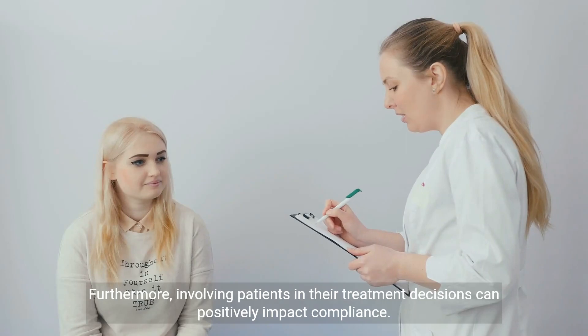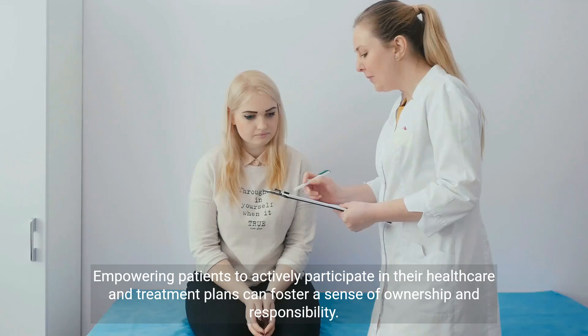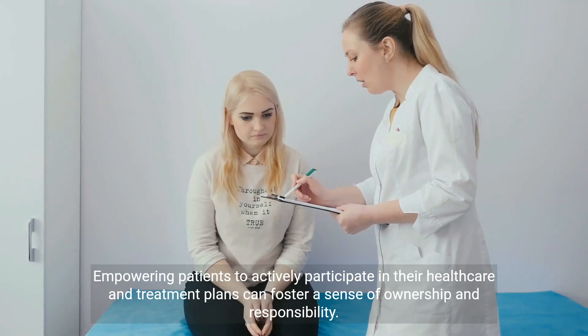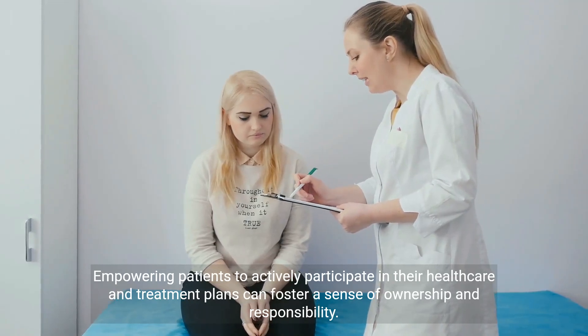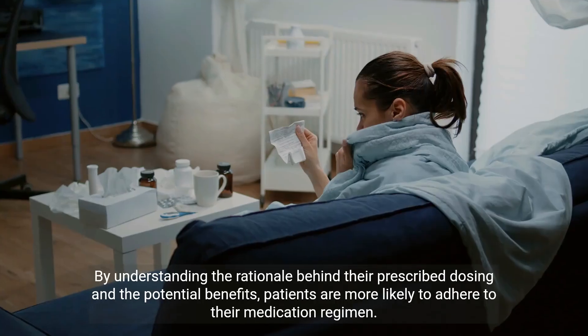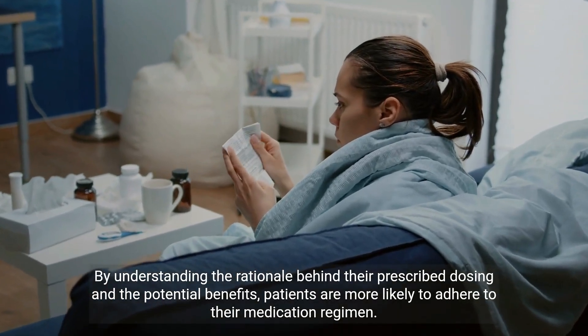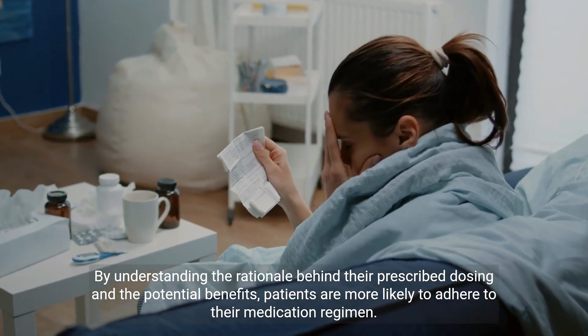Furthermore, involving patients in their treatment decisions can positively impact compliance. Empowering patients to actively participate in their healthcare and treatment plans can foster a sense of ownership and responsibility. By understanding the rationale behind their prescribed dosing and the potential benefits, patients are more likely to adhere to their medication regimen.